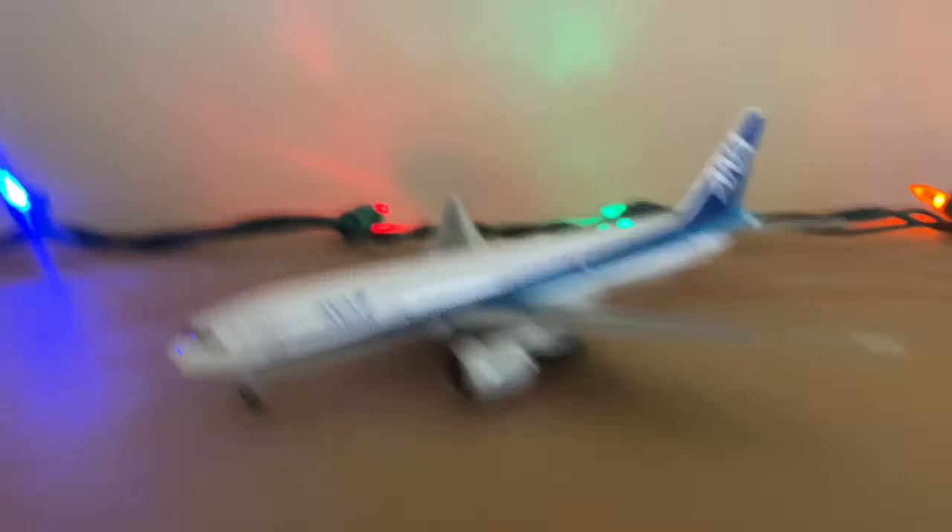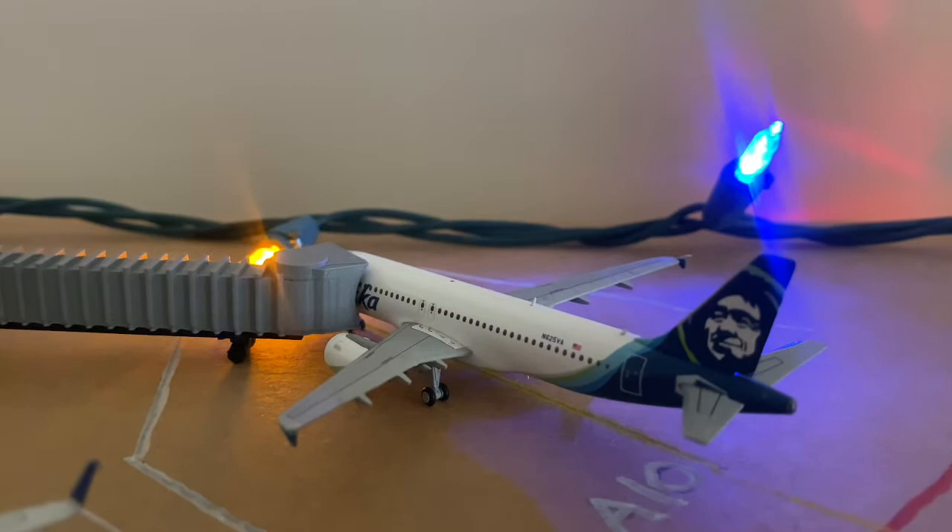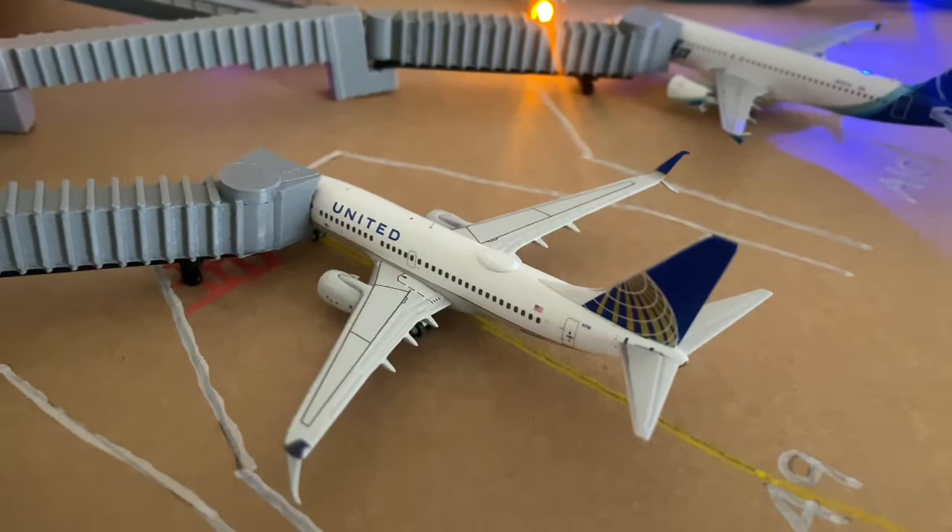Here we have an Alaska A320. He came in from Eugene and will be heading out to Seattle. And a United 737-700 with split scimitar winglets — he'll be heading out to Houston.